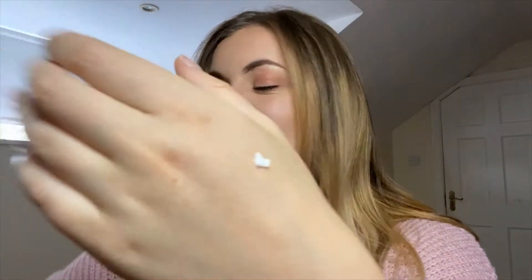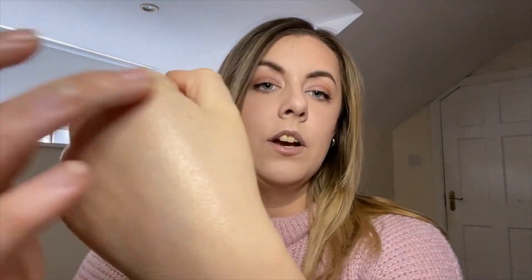It has SPF 30, hyaluronic acid for hydration, peptides for skin conditioning, and a golden glow finish. It comes in a soft plastic tube with a hard top pump. It comes out clear but when you rub it in it starts to have this golden sheen — a little bit goes a long way. If you wanted to wear it on its own in the sun, it's so nice and dewy and golden and gives you that nice fresh glow.